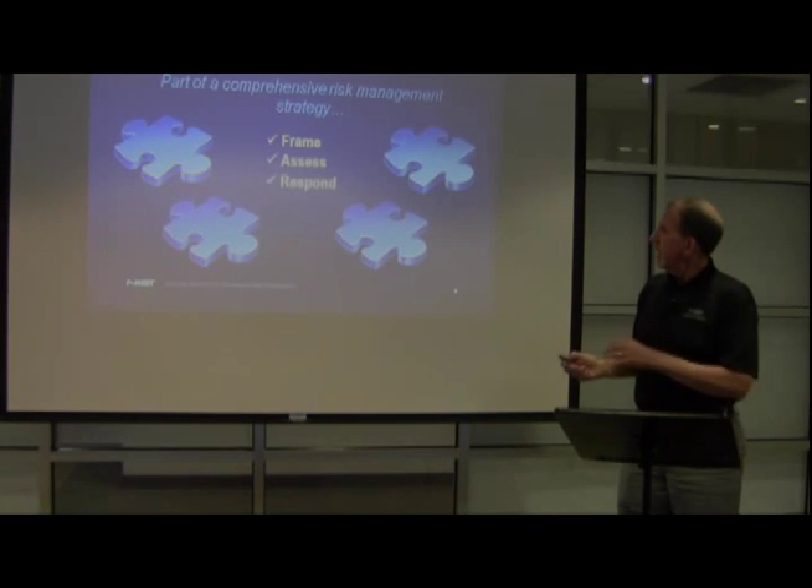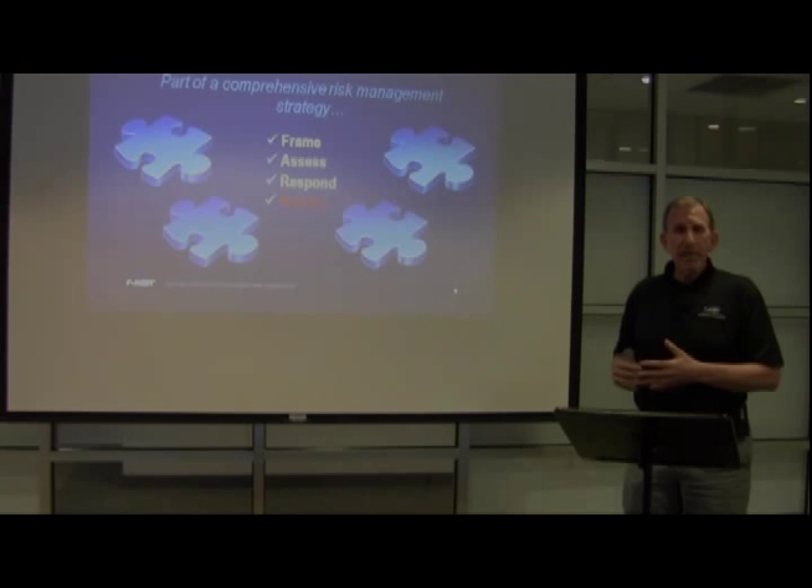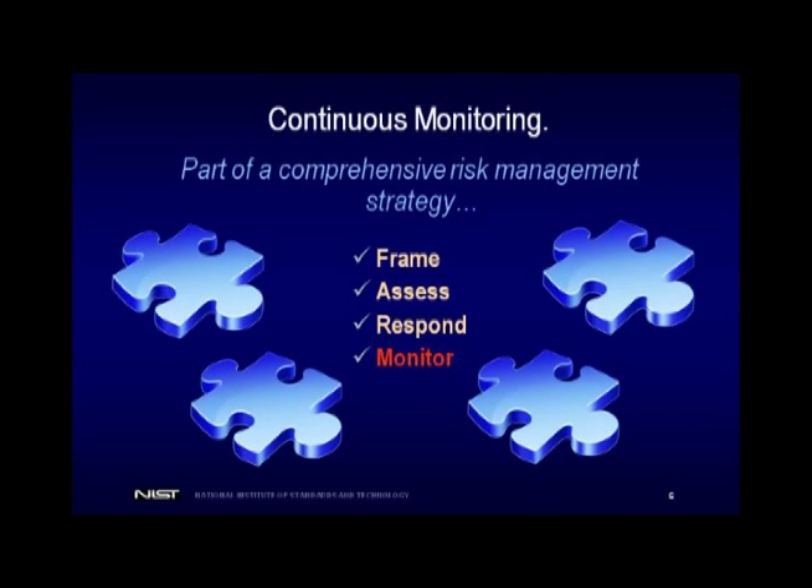When we look at continuous monitoring, it's good to frame it in our risk management process. From 800-39, we have a four-step process for managing risk. The first step is you frame the risk — you establish the context. Every organization is different; they have different risk tolerances and different missions and business objectives. Establishing the constraints, assumptions, and risk tolerance is part of the framing step. The second step is you assess risk — you look at threats and vulnerabilities. What happens if a threat exploits a vulnerability to cause impact to the organization? What's the likelihood of that happening? That's the classic process of assessing risk.